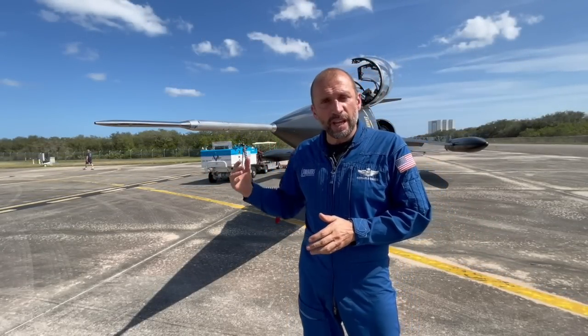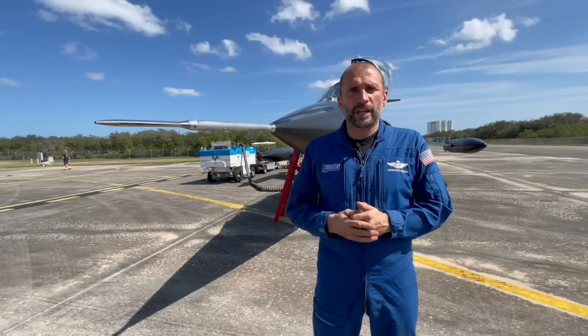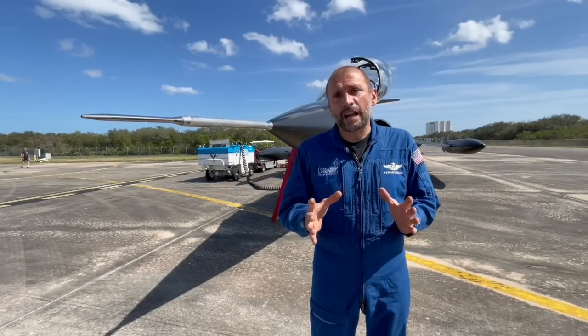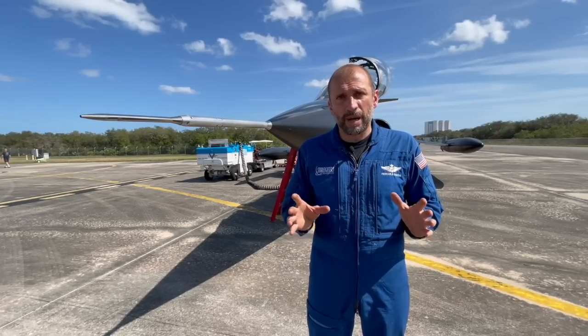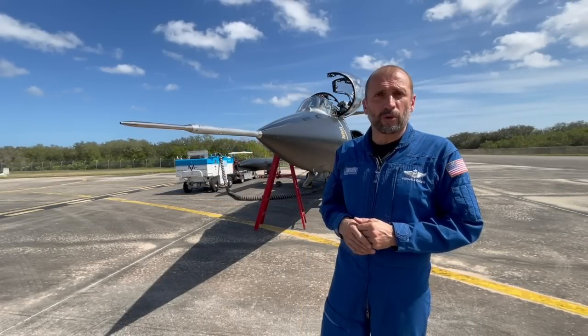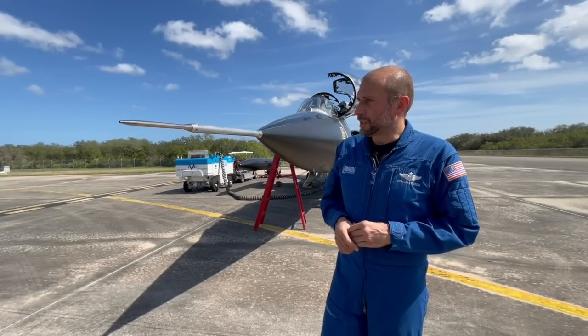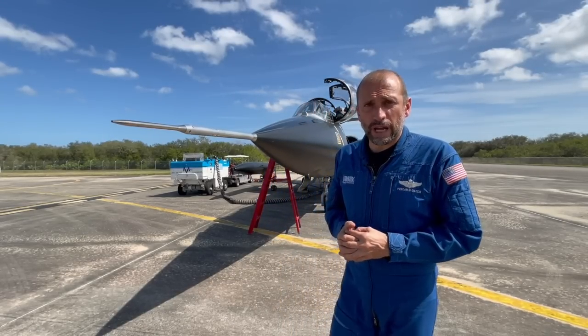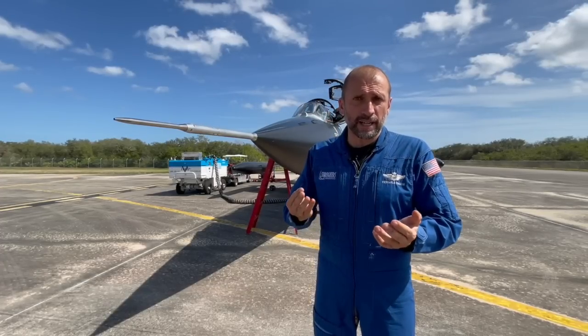We're going to walk around the airplane today and see some of the features of the aircraft from the outside, and then we're going to have a quick run around the cockpit with the power on to see a few things moving or lit up. It's a Lockheed TF-104 GM, one of the latest F-104s that was in operation with an Air Force — the Italian Air Force — all the way to 2005. The company owns four former Italian Air Force airplanes, the most updated F-104s in existence.